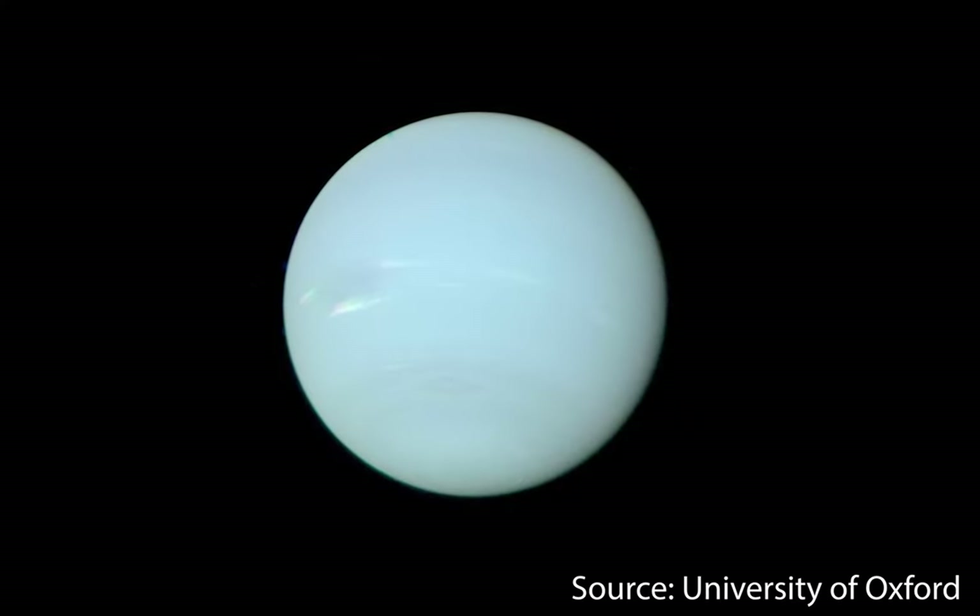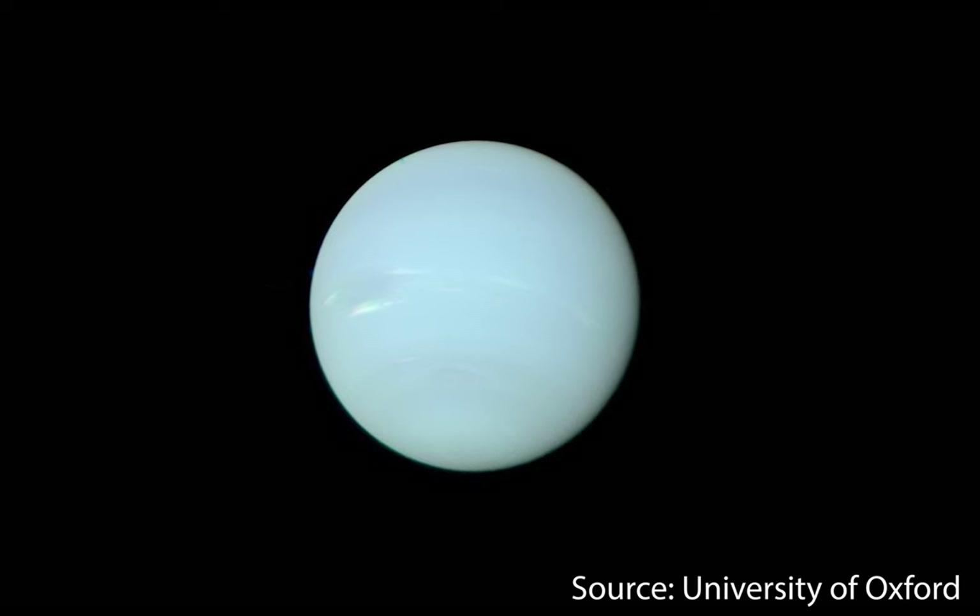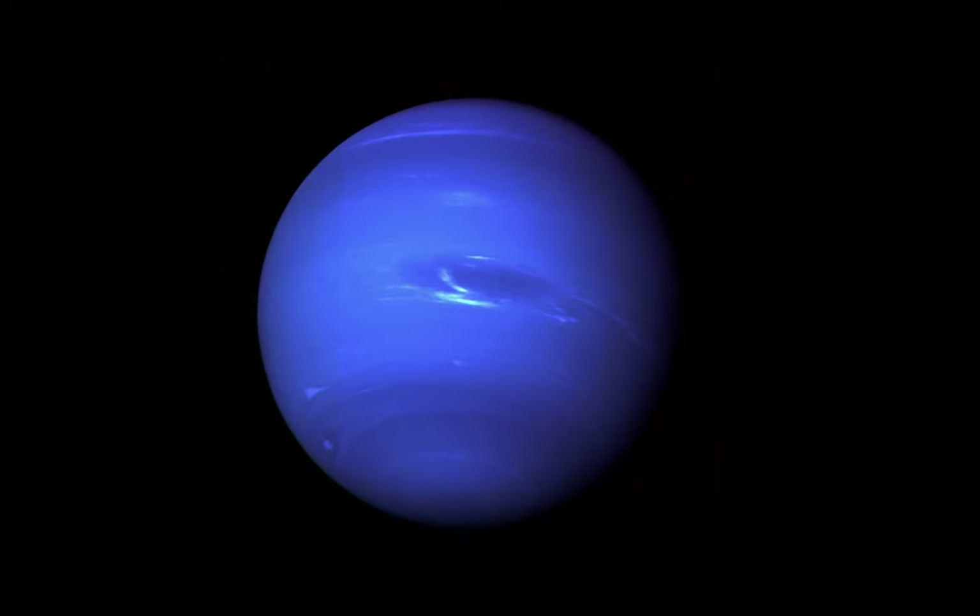In this short video, I hope to discuss why we thought Neptune was a deep blue previously, recent evidence saying otherwise, and the whole story of why this picture of Neptune is simply wrong.